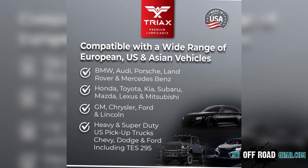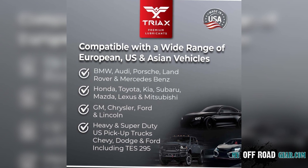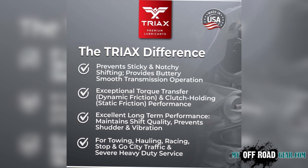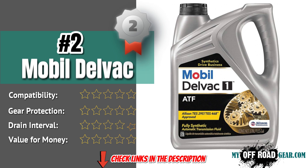With extended drain intervals of up to 100,000 miles, Triax Global ATF outperforms most OEM fluids, delivering up to 50% smoother shifting and superior long-term stability.